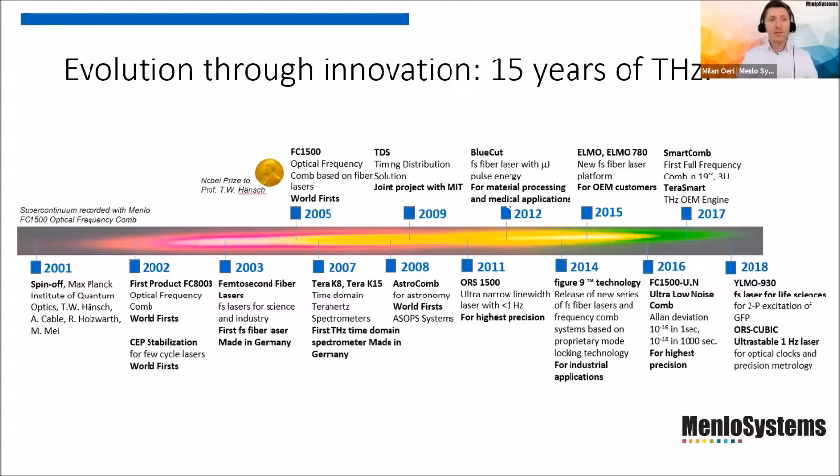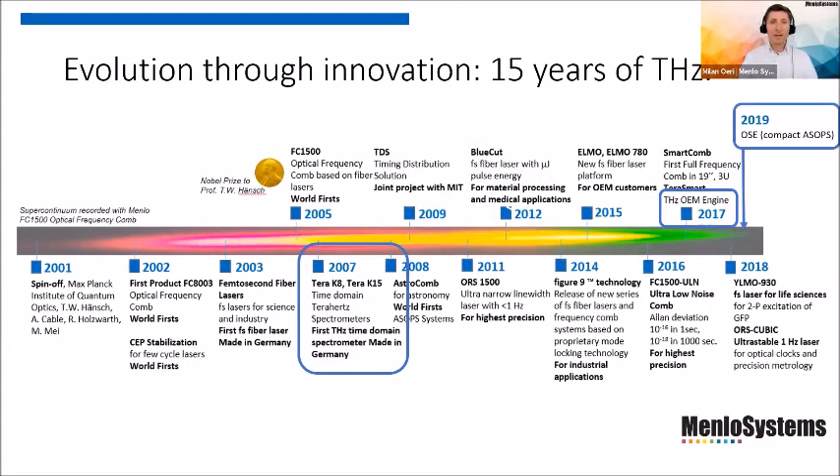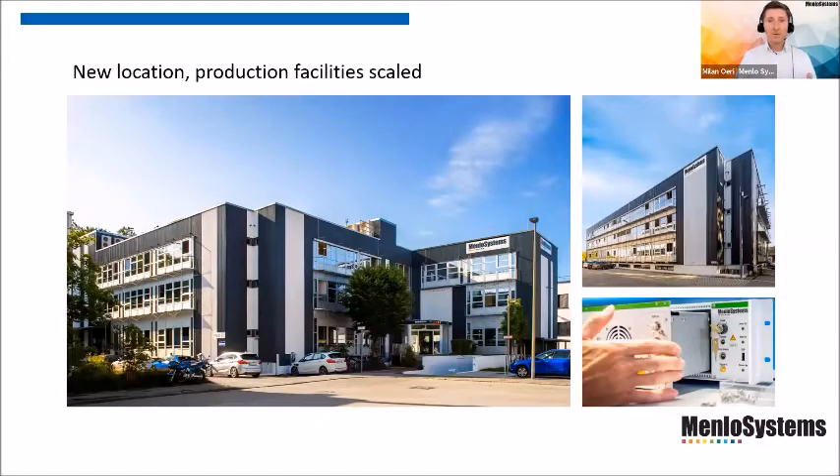After being founded as a spin-off of the Max Planck Institute of Quantum Optics, our terahertz history dates back almost 15 years to 2007, when we first commercially set up free-space systems and later fiber-coupled systems — actually the first fiber-coupled terahertz time-domain spectrometer made in Germany. In 2017, we introduced a very compact system that is also integrated as an OEM engine. In late 2019, we released an ultra-fast system for ultra-fast spectroscopy. And 2021 brought new generations, new features, and add-ons. In the same year we also moved to a new location, scaling our facilities to deliver more and even higher precision metrology instruments.